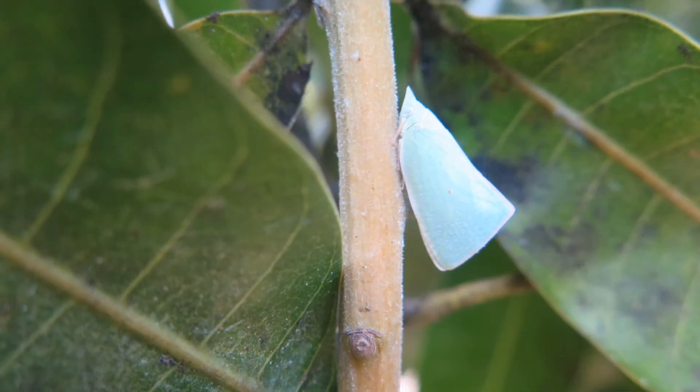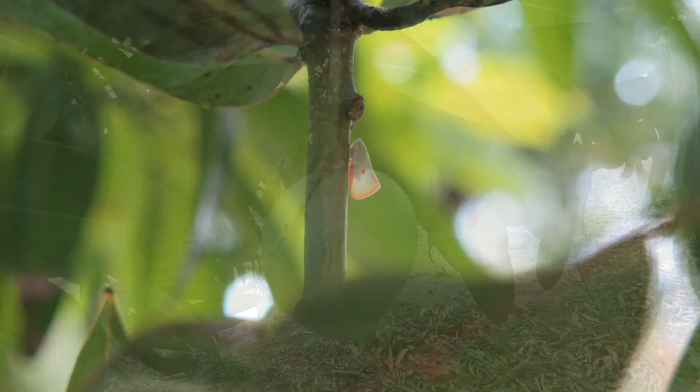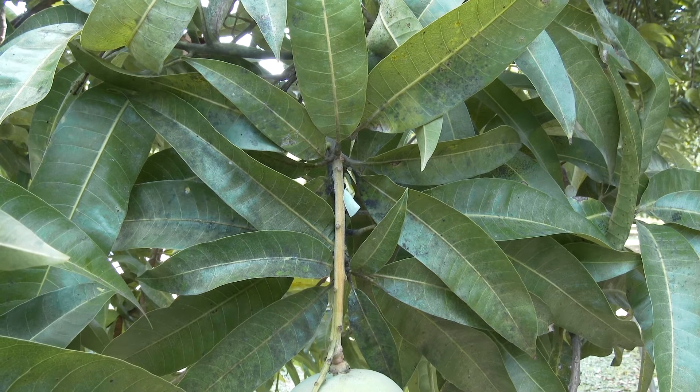The mango planthopper, or flatid, is triangular in shape and has green or greenish-white wings which are held in a tent over the body. It sucks the sap from the shoots and the developing fruit. The mango planthopper, as well as other planthoppers, are often referred to as flatids and are pests of mangoes and other tree crops.